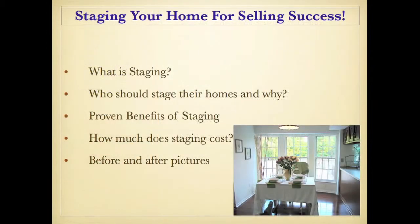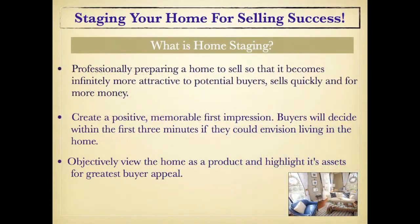Carolyn and Laura will discuss exactly what staging is and get rid of some of the myths, who should stage their home and why, some of the proven benefits of staging, the costs involved — or I should say the potential savings that a seller can expect after staging their home. Carolyn and Laura, thank you for being here. Why don't you get started and tell us exactly what staging is.